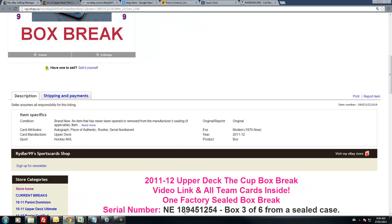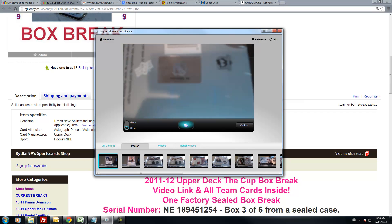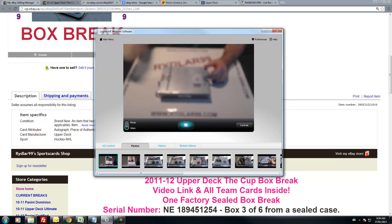Serial number NE189451254. I'm going to show you it right here. If you go 1080p on YouTube, full screen, you should be able to see that no problem. NE189451254.